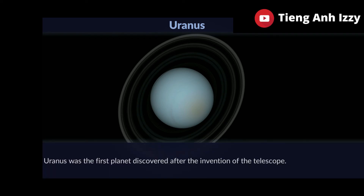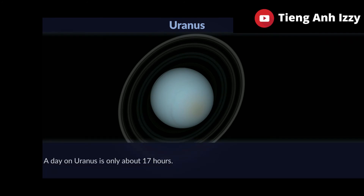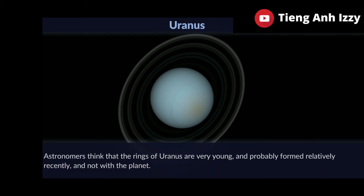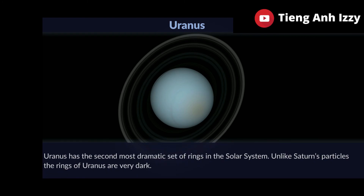Uranus was the first planet discovered after the invention of the telescope. A day on Uranus is only about 17 hours. Astronomers think that the rings of Uranus are very young and formed relatively recently and not with the planet. Uranus has the second most dramatic set of rings in the solar system, though the rings of Uranus are very dark.